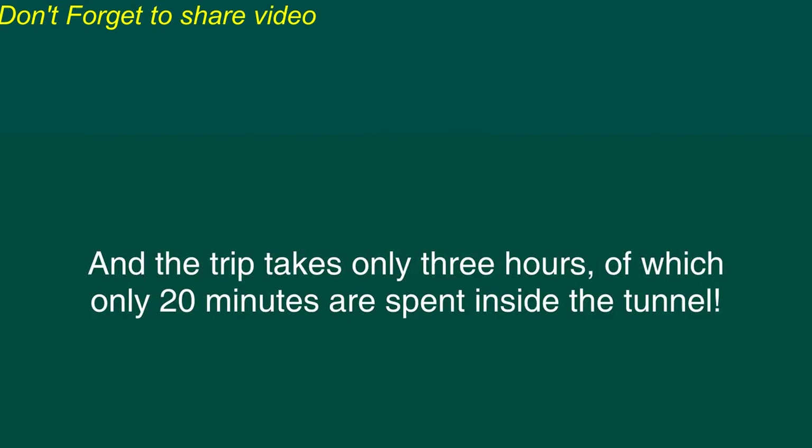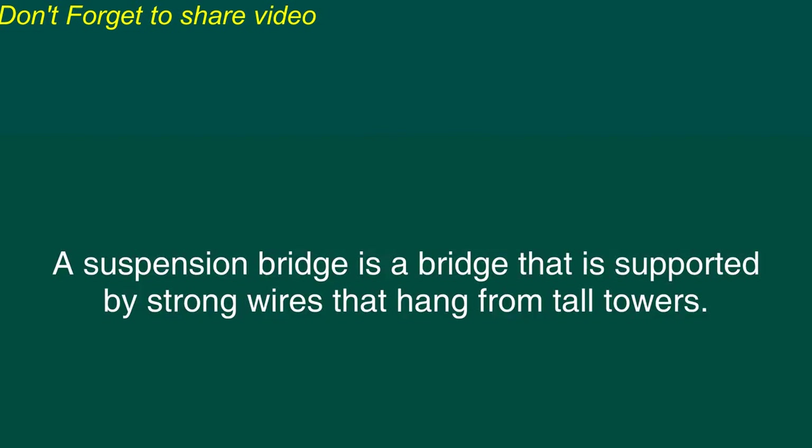And the trip takes only three hours, of which only 20 minutes are spent inside the tunnel. A suspension bridge is a bridge that is supported by strong wires that hang from tall towers. The world's longest suspension bridge is the Akashi Kaikyo Bridge, near the city of Kobe, Japan.